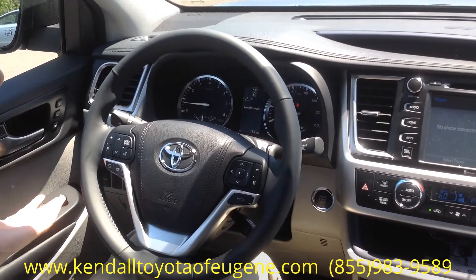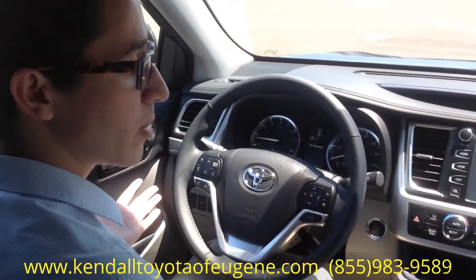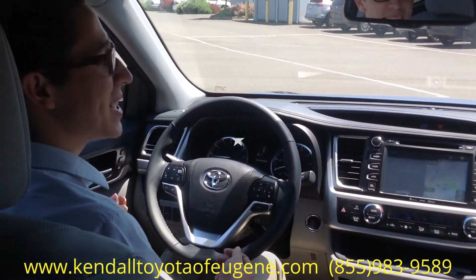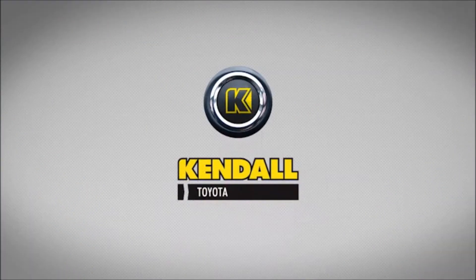So this is the 2016 Highlander Limited. We do have a bunch more available. Give me a call or stop on by at 855-983-9589. Let's start something great.